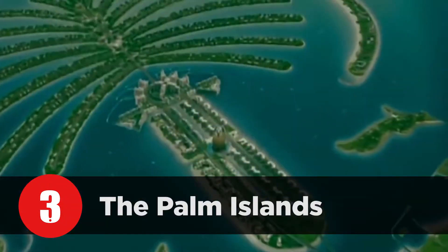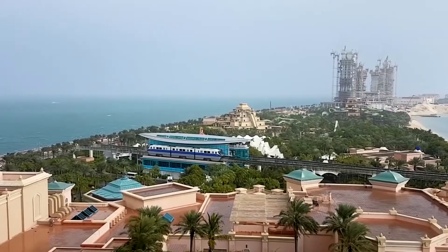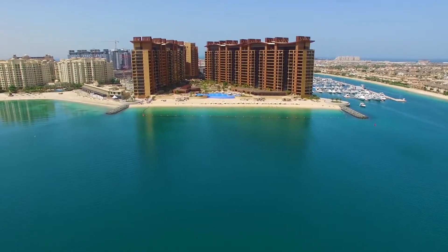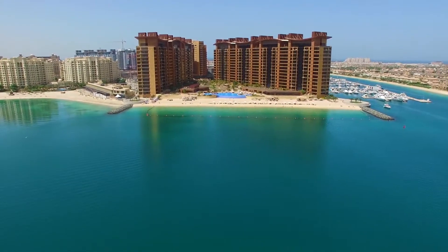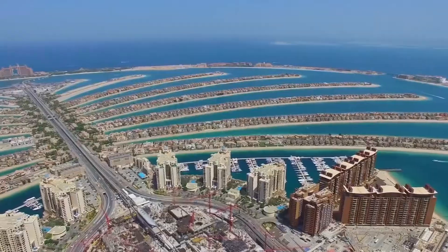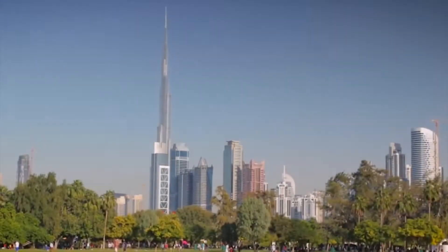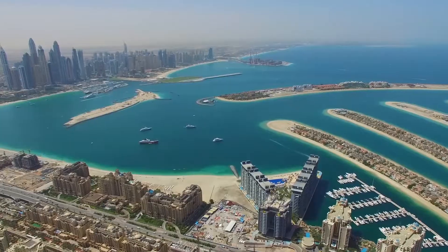Number 3: The Palm Islands. Palm Jumeirah in Dubai is the world's largest man-made island, and it's home to more than $30 billion worth of luxury hotels, seaside apartments, and beachfront villas. The Palm Islands are artificial islands built in Dubai, United Arab Emirates, and with all their commercial and residential infrastructure, they became the third most expensive man-made attraction in the world.